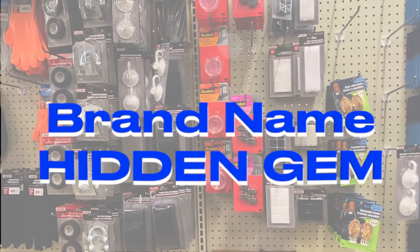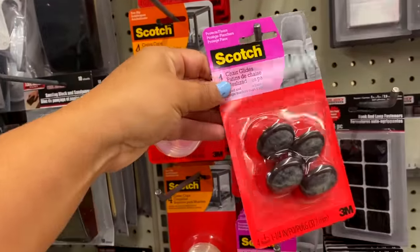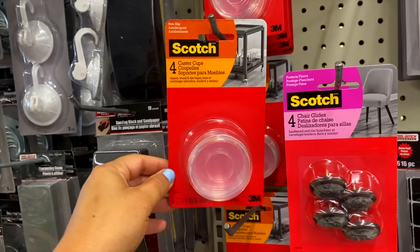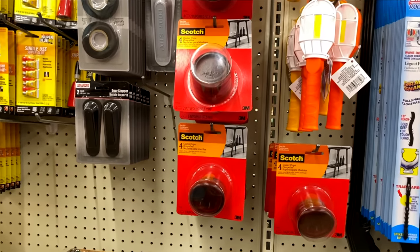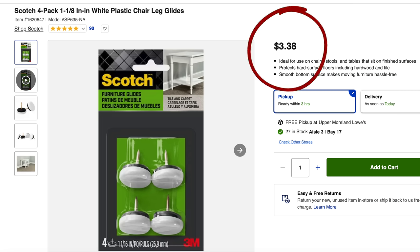A name brand hidden gem I think everybody should be on the hunt for is from the brand Scotch. They have these chair gliders which allow you not to scratch up your floor — they just screw into the bottom of your chair. They also have a four-count of wheel casters, great if you have a hard time moving things, and they come in two different colors. These look like they retail on Amazon for about $11, and the chair gliders retail for about $3.38 at the hardware store.